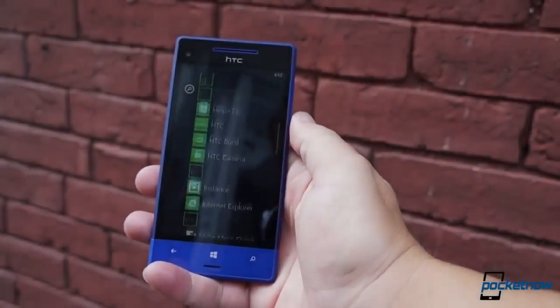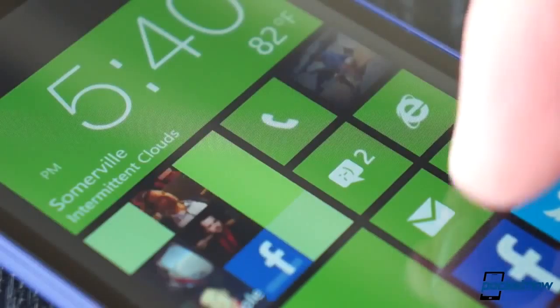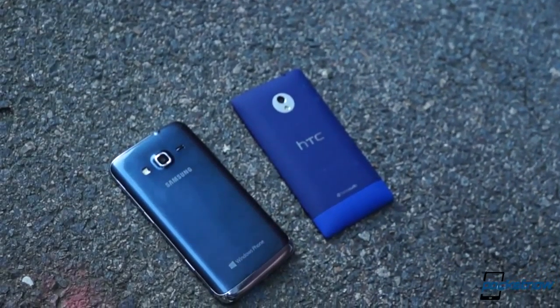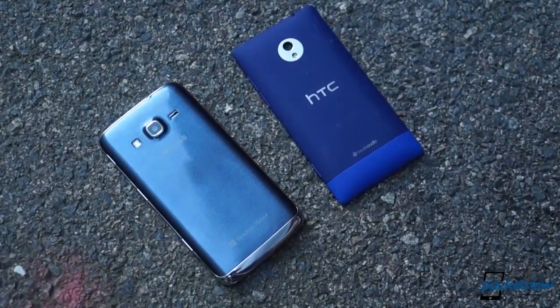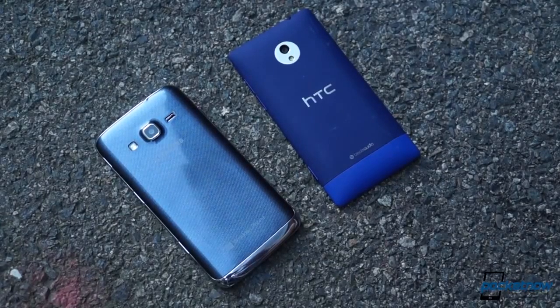A Windows Phone as a platform mandates a lot of similarities across devices, so it's actually interesting to see how different these two phones truly are — not just on the spec sheet, but in fit, feel, and day-to-day usage. We've already reviewed the 8XT and our review of the Ativ S Neo is forthcoming, so let's take what we know so far and dive right in.